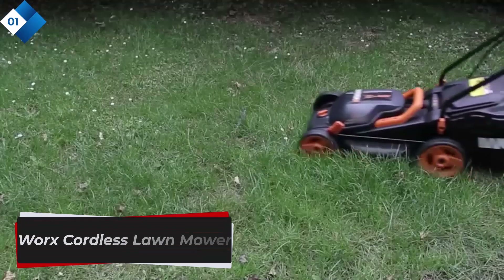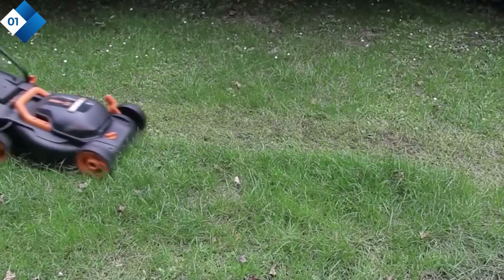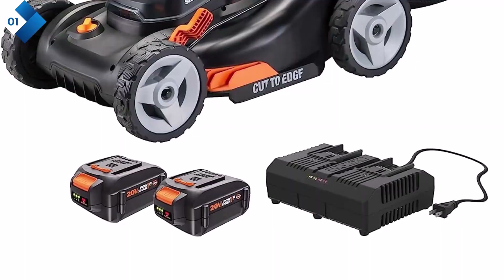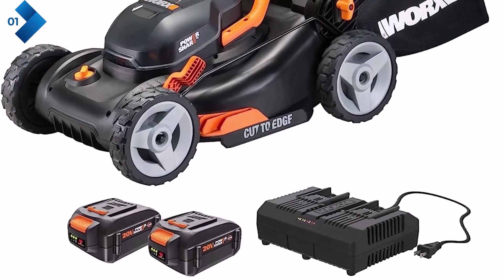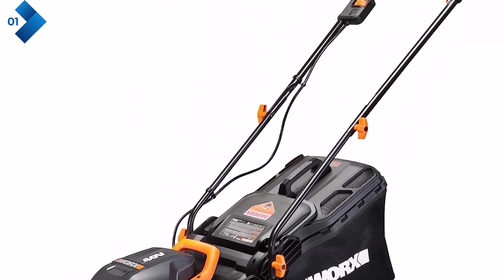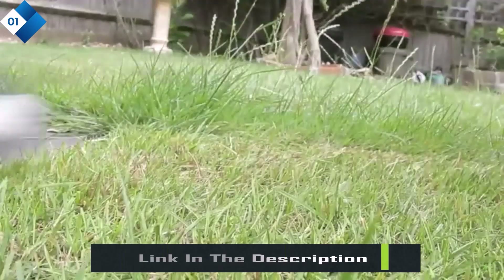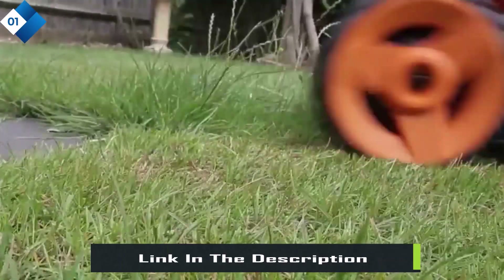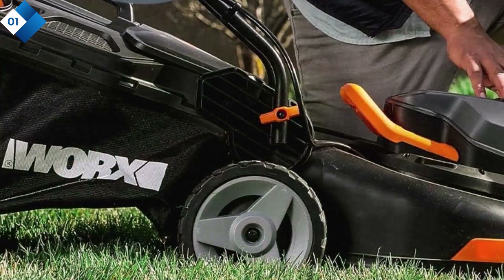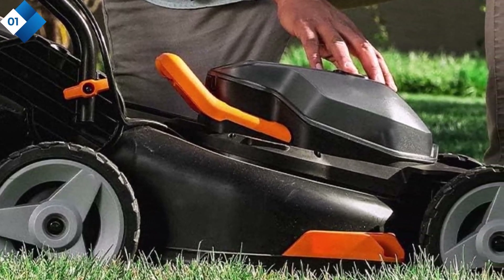Number 1: WORX Cordless Lawn Mower. This cordless 17-inch lawn mower is a game-changer for lawn care enthusiasts. This powerful and efficient cordless mower is designed to make your mowing experience easier and more enjoyable. With a 17-inch cutting width, it covers a wide area, reducing the time and effort required to mow your lawn. It comes with two 4.0A batteries that can be interchanged with other WORX power share tools, eliminating the need to invest in multiple batteries for different devices. This not only saves you money but also enhances the overall convenience of using this mower.